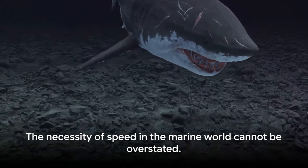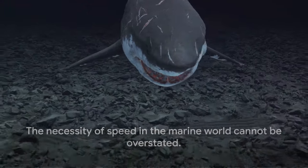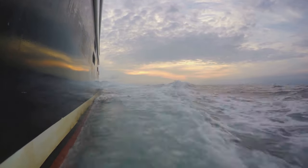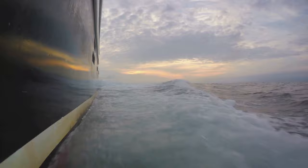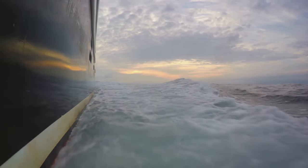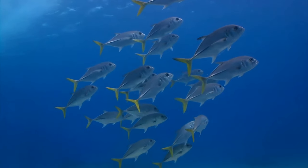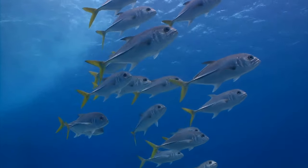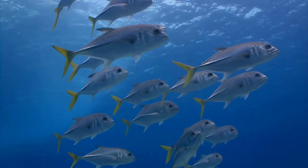In the marine world, speed is not a luxury — it's a necessity. It's the difference between life and death, between survival and extinction. The black marlin's speed is not just about being the fastest; it's about outmaneuvering opponents, escaping danger, and securing a place in the ocean's complex food chain. The black marlin, a true oceanic speedster, leverages its swift maneuverability to thrive in the vast and competitive ocean ecosystem.